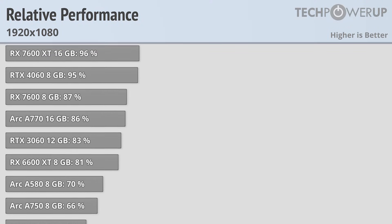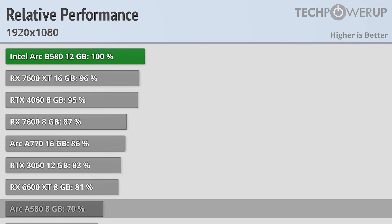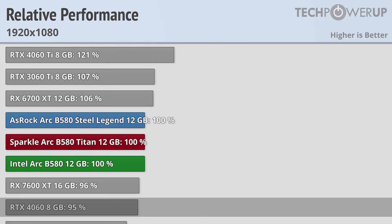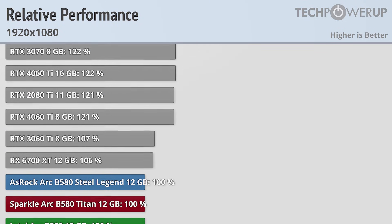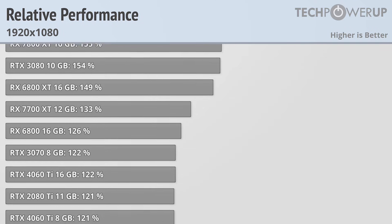Starting off at 1080p, the new Intel Arc B580 is significantly faster than last generation's Arc A580, and even has the performance crown over the flagship Arc A770. That gives all three cards better performance than the RTX 4060 and RX 7600 XT, though not quite as much as the RTX 4060 Ti or the RX 6700 XT. This makes the B580 the fastest card available from Intel, though still competing in the mainstream or entry-level market.